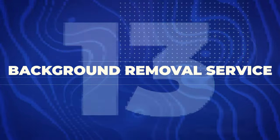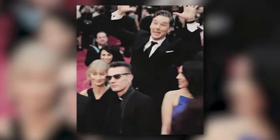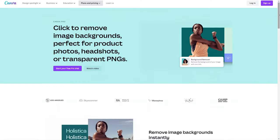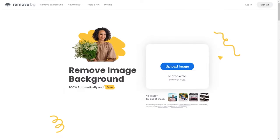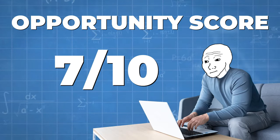Next is a super simple one anyone can do: a background removal service. This involves removing the background behind someone so it's just white behind them — great for YouTube thumbnails, for example. I once paid $500 to have hundreds of photos background-removed. You can also remove photobombers or unwanted objects from pictures. Tools include Canva and remove.bg. Doing it manually is incredibly tedious, but with AI it's almost instant. There are lots of Fiverr gigs for this. I give it a 7 out of 10 opportunity score.